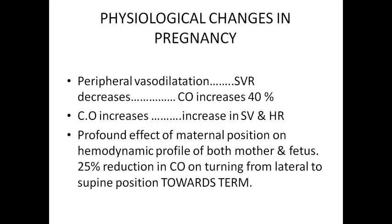First of all, we should be knowing what are the physiological cardiovascular changes in pregnancy. The first and foremost change is the increase in cardiac output during pregnancy, and cardiac output increases up to 40%.